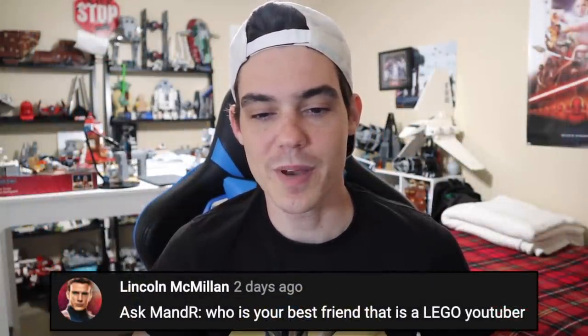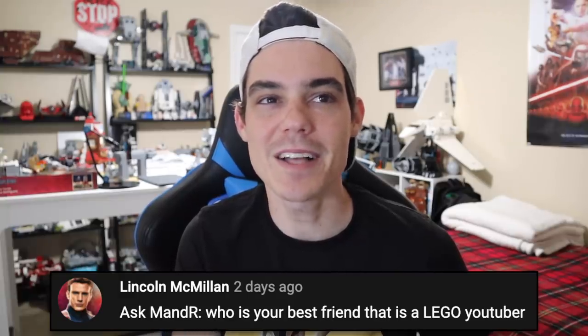Lincoln says: who is your best friend that is a LEGO YouTuber? That's a tough question for me to answer. I don't feel like I have a best friend. I guess from the outside looking in, you'd just say Just2Good or Brick Attack, and I guess those are probably two of my better friends in the LEGO world, but I don't know if I've ever had a best friend. I've never thought of it that way with anybody.